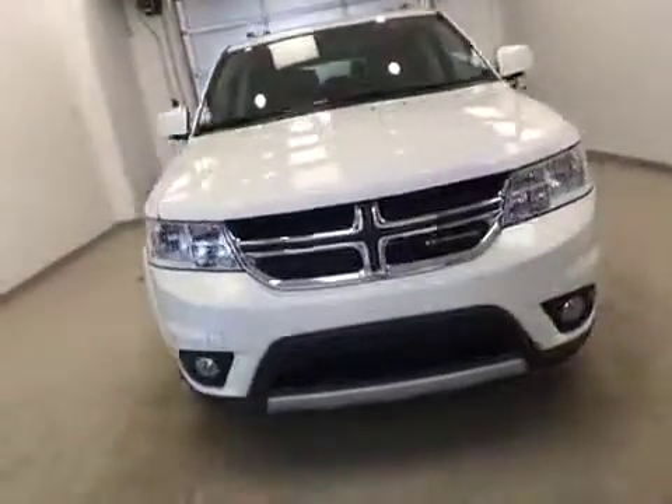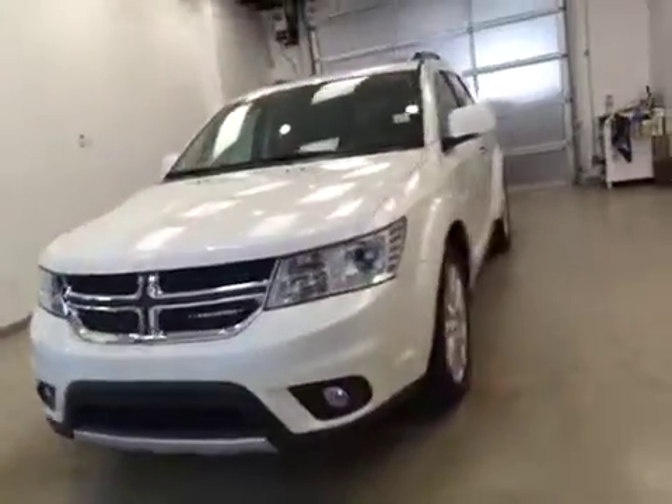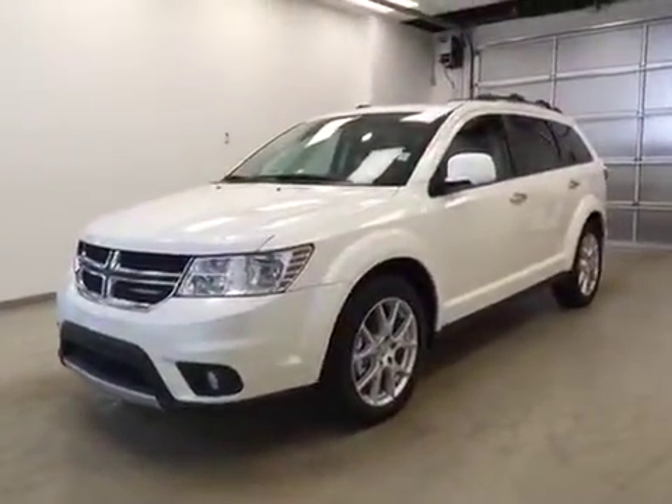Once again, this is stock number 2550, a 2015 Dodge Journey RT all-wheel drive. Exterior color is white.